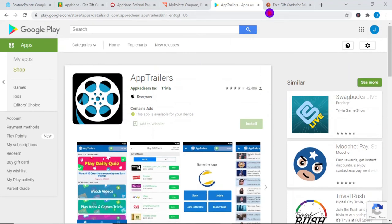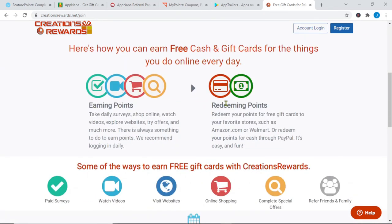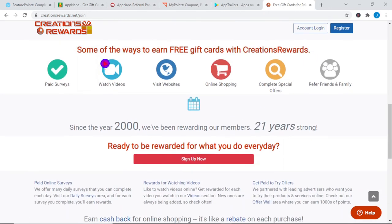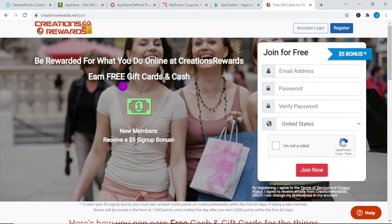The final app, number 5, is called Creations Rewards. You can receive a $5 signup bonus with this app — you can earn free gift cards and free cash just by simply watching videos. This app has been around since 2000. You can do a lot of different things: take surveys, watch videos, visit websites, do online shopping, complete offers, and refer your friends and family. I personally focus on watching videos and visiting websites. They're all pretty simple, without any experience needed. I want you to simply focus on watching videos, and if you want more extra money, consider completing different offers related to visiting and browsing websites.